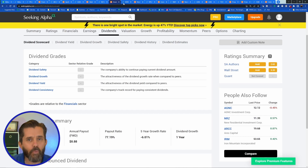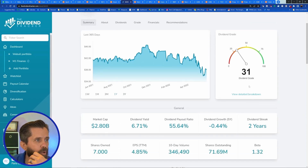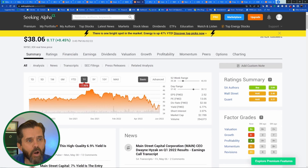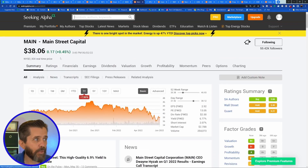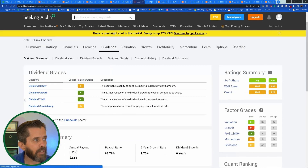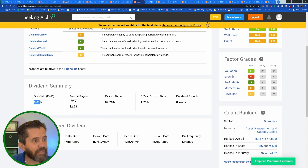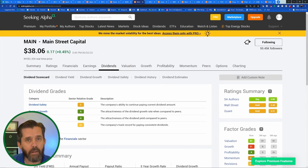The next one is MAIN — Main Street Capital. A lot of people talk about it, and I like it because it's a monthly payer. It has a 31 out of 100 dividend grade. Seeking Alpha's quant rating says hold, authors say buy, Wall Street says hold. Dividend safety is a C, growth is an A, yield is an A at 6.81%, and payout ratio is almost 90%. I sold MAIN to purchase more shares of a different stock I felt strongly about, but MAIN stays on my watch list.